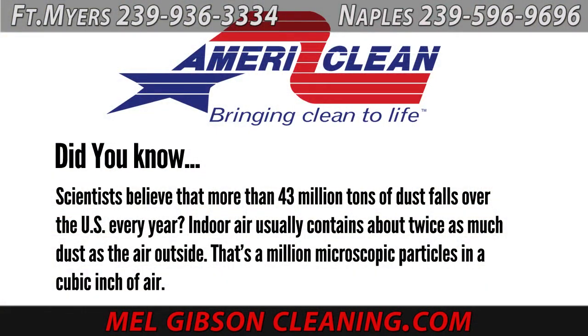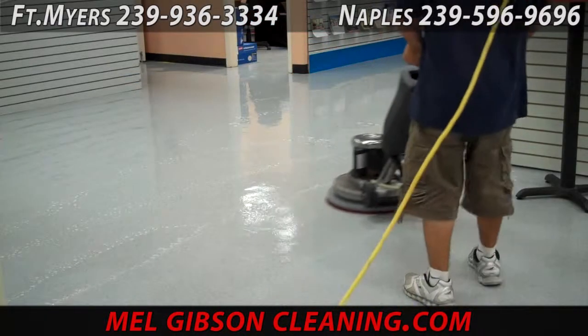Did you know that scientists believe that more than 43 million tons of dust fall over the U.S. every year? Indoor air contains about twice as much as the outside air — that's a million microscopic particles in each cubic inch of air. That's why things get dirty, folks.